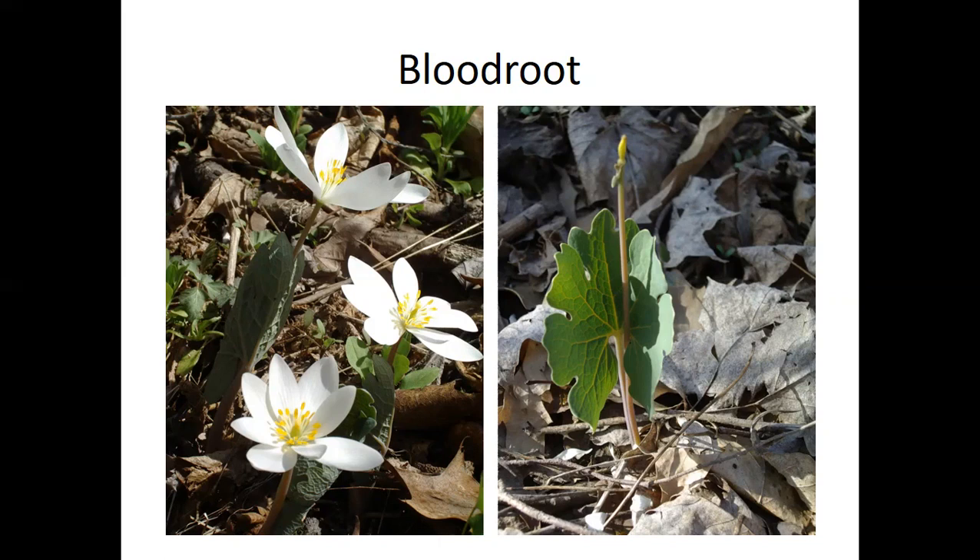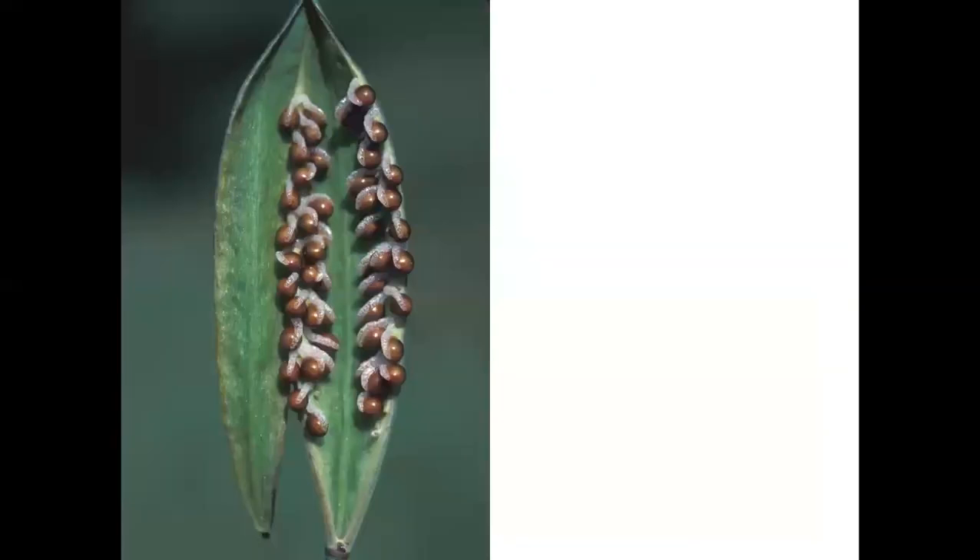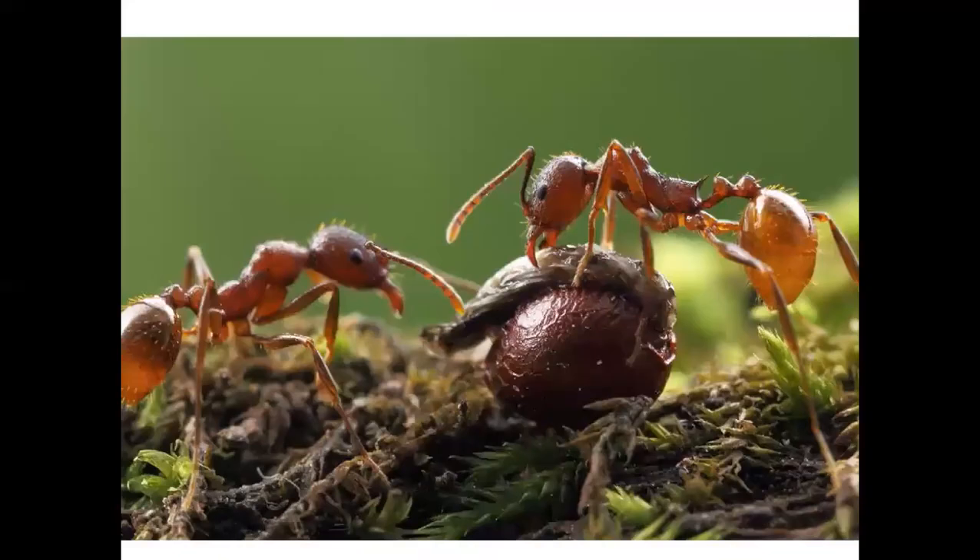After bloodroot flowers bloom, you get tiny pointed seed heads with really snotty-looking seeds — tiny brown seeds with blobs of a protein-rich substance attached. Those blobs attract ants, which will start to eat the material and carry the seeds back to their colonies. Along the way some seeds drop and some get buried, dispersing this plant through ant activity.